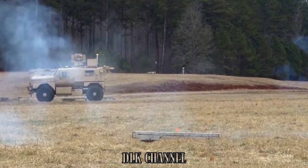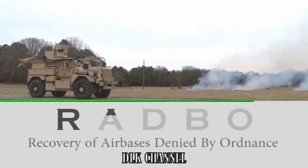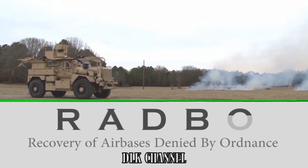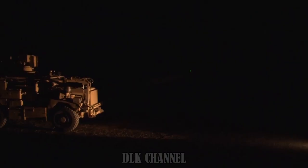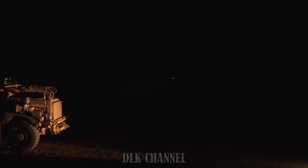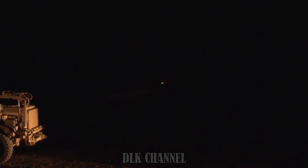RADBO stands for Recovery of Airbases Denied by Ordnance. It was developed by the Air Force Civil Engineer Center's Explosive Ordnance Disposal Division at Tyndall Air Force Base, Florida, and managed by the Support Equipment and Vehicles Division of the Air Force Life Cycle Management Center at Robbins Air Force Base, Georgia.